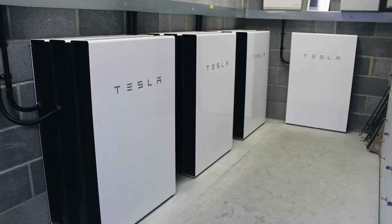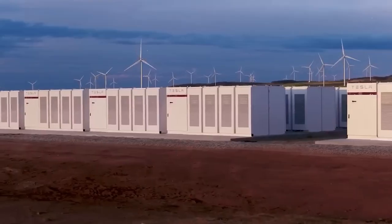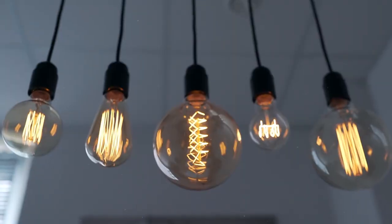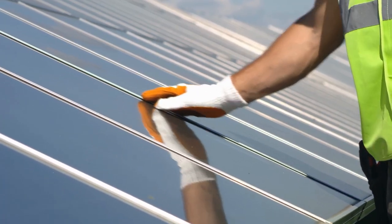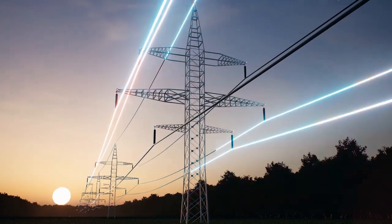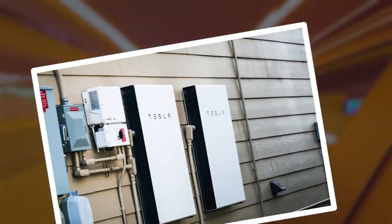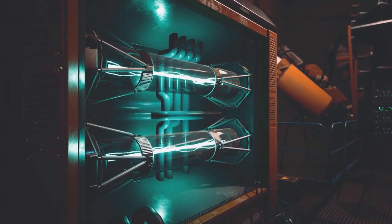Now let's talk about the Powerwall, your trusty sidekick in energy security. The Tesla Powerwall revolutionizes the way we use and store electricity. It stores electricity when it's plentiful and cheap, usually during off-peak hours or when your solar panels are generating extra energy on a sunny day. If your power supply goes out late at night or during a storm, the Powerwall steps in like a superhero to keep your lights on and your gadgets charged.